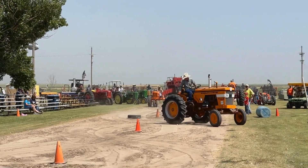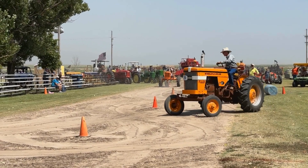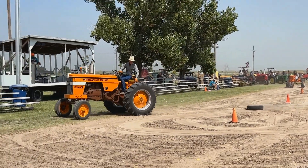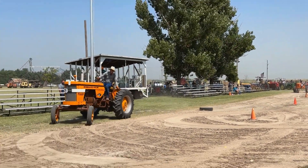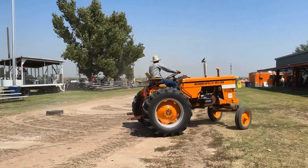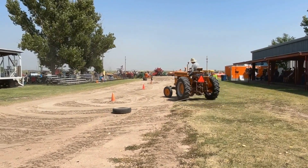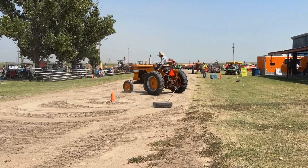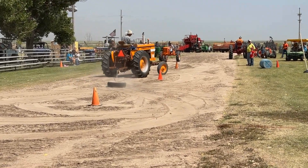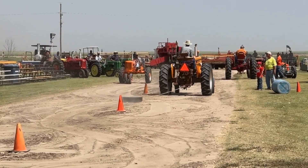The next tractor coming through is a Minneapolis Moline Jetstar 3. Most of these tractors were designed to run on LP gas, but this particular Jetstar 3 is running on diesel. That's Curtis Holstein from Blue Dell, Kansas on the 1966 Minneapolis Moline Jetstar 3.